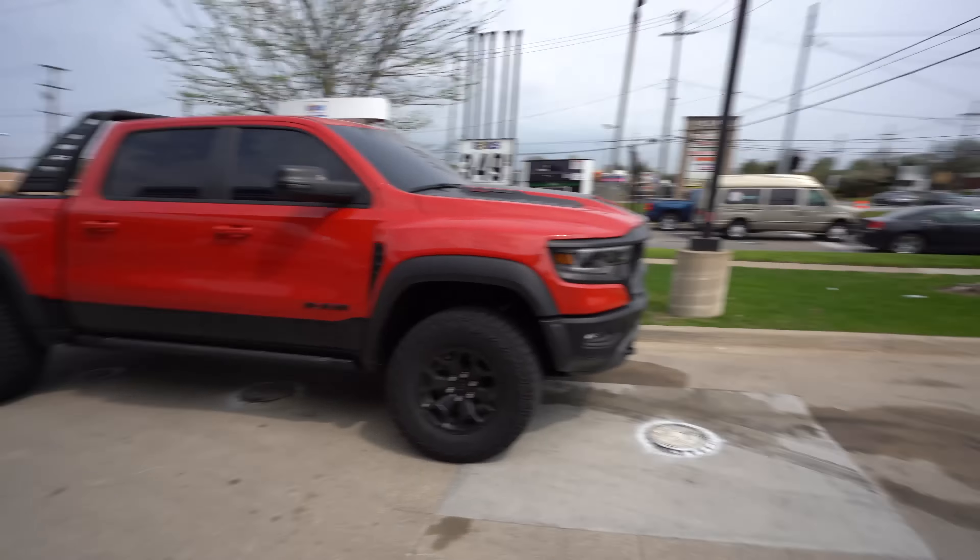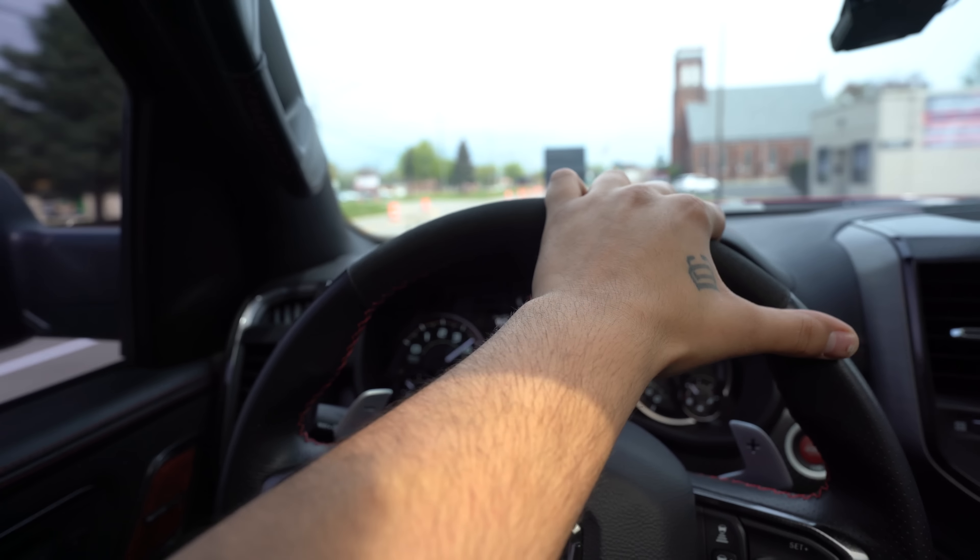First we gotta feed the beast. I just realized this is the last fill-up in the TRX. I'm definitely gonna miss this truck, but I'm not gonna miss filling this thing up. I took delivery of my TRX about 15 months ago, and I've enjoyed every bit of the ownership. There are a few things I didn't enjoy, like filling it up or it averaging nine miles per gallon.